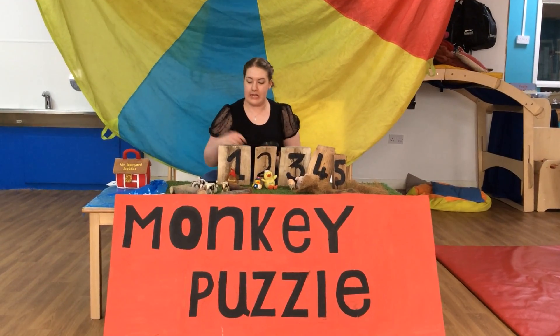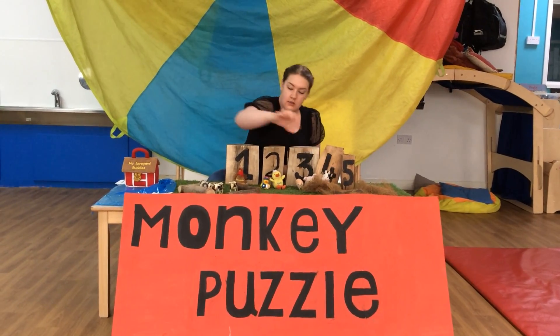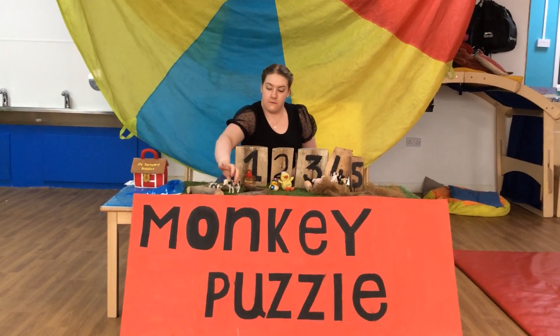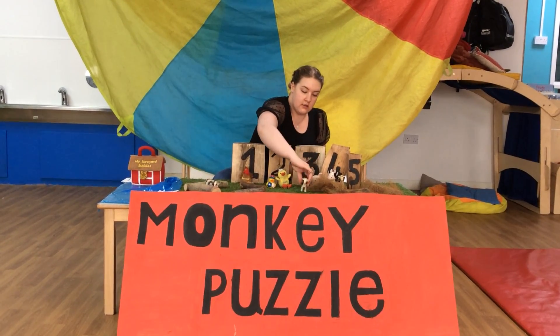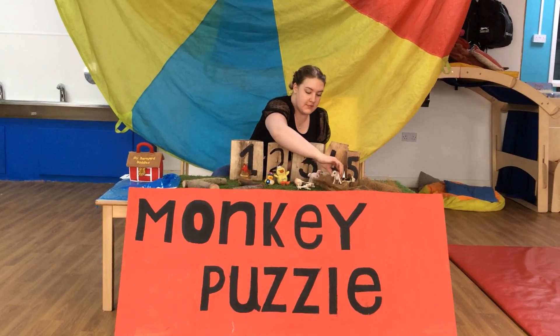Hmm, that leaves the cows. Let's count the cows. One, two, three, and four. Oopsie, they fell over.